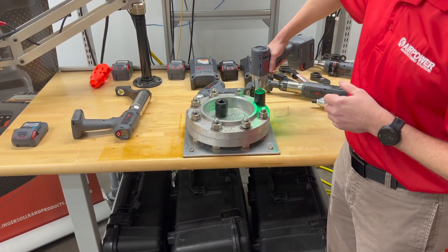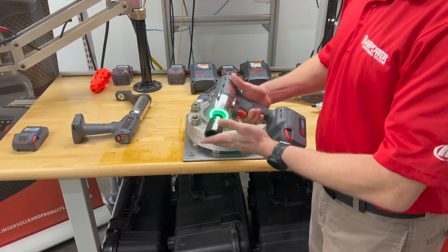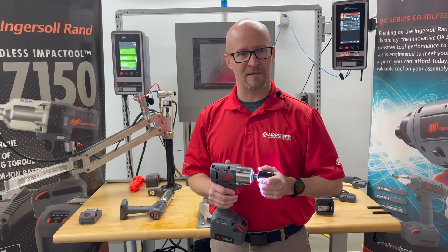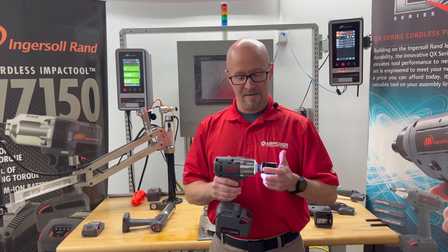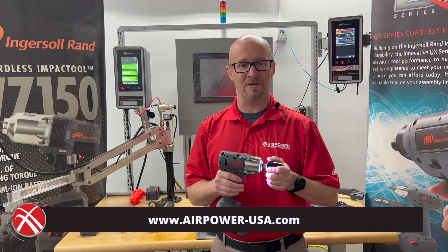So we can count these — we get pass/fail lights right on the part, and there's no second guessing whether or not that fastening was done correctly. So, innovative technology — we're excited about it. If you're interested, reach out to us at AirPower, airpower-usa.com, 1-800-334-1001.